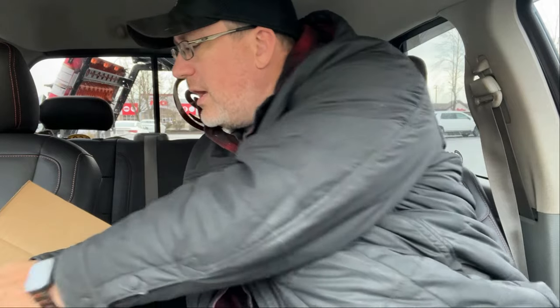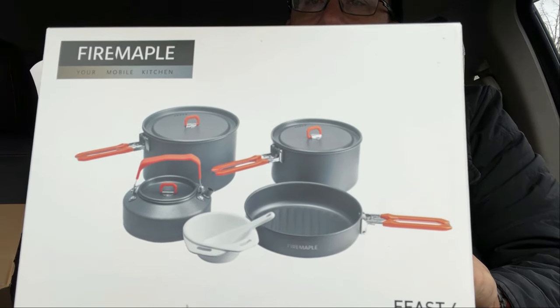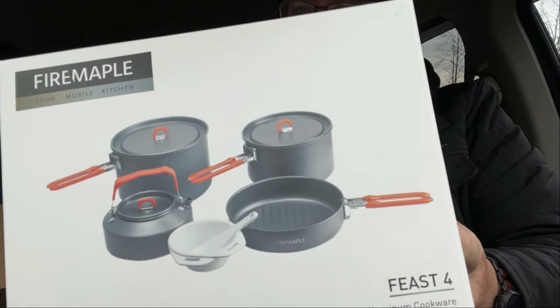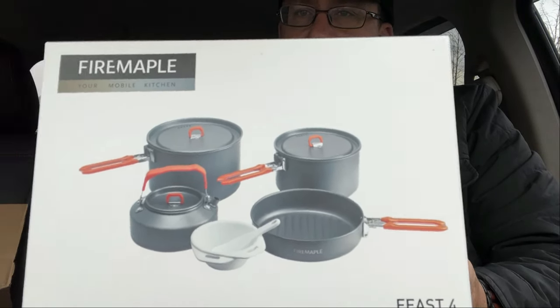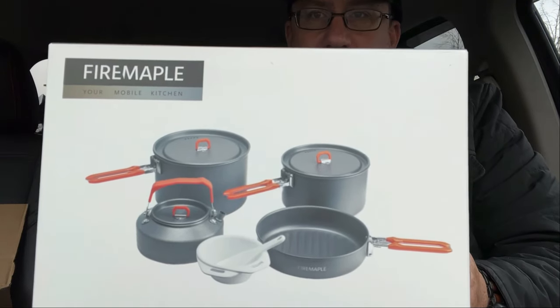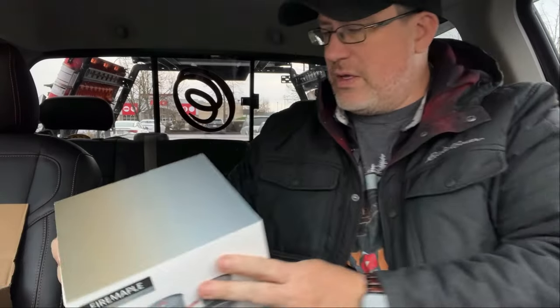It goes on top, and the last thing is cookware. This has got a little kettle, a frying pan, two pots, and like a mixing station. That's all we really need.